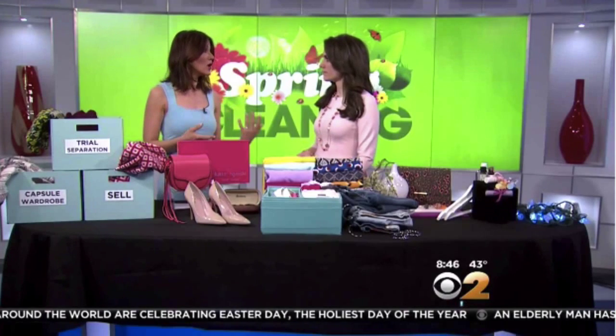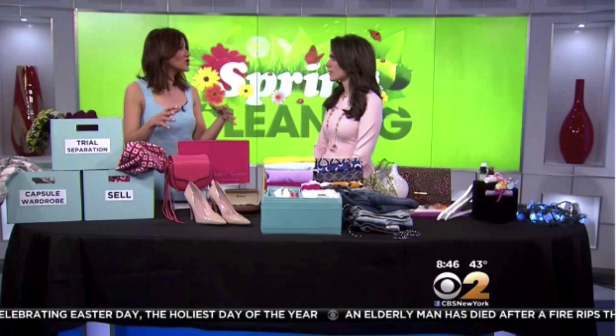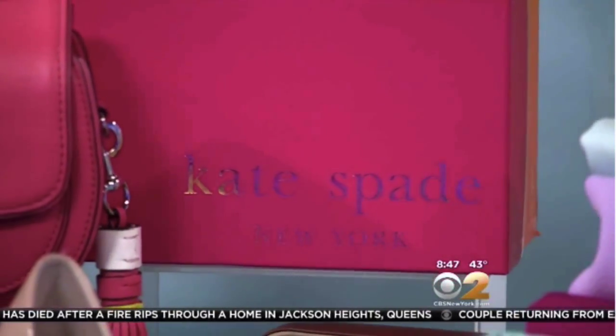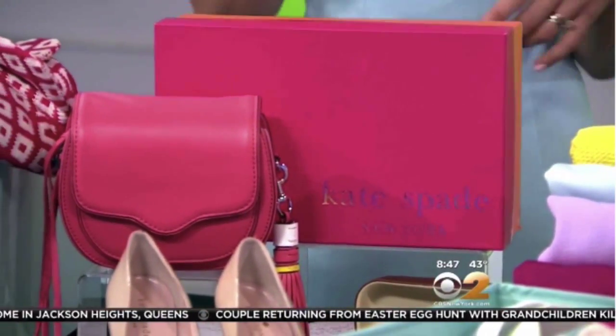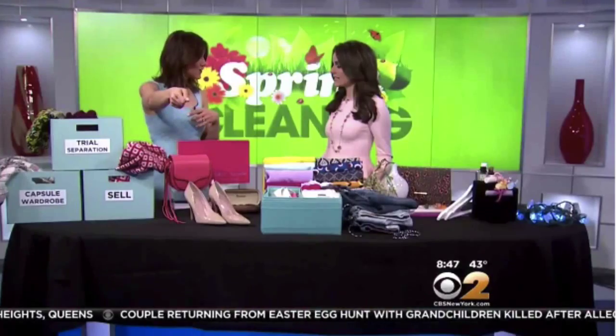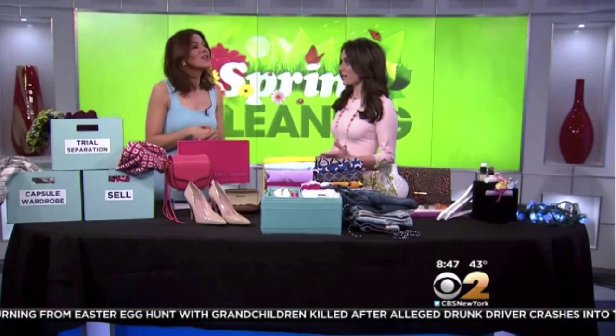They also have a partnership with Ship. The thing that trips people up most when selling is actually looking for a box and bubble wrap to get everything together. Now with their partnership, you basically sell your item, request a Ship courier, and they come to your house within 20 minutes here in New York City — and it's free until the end of June. You hand the courier that blouse or handbag and you don't have to worry about shipping. They do everything for you.